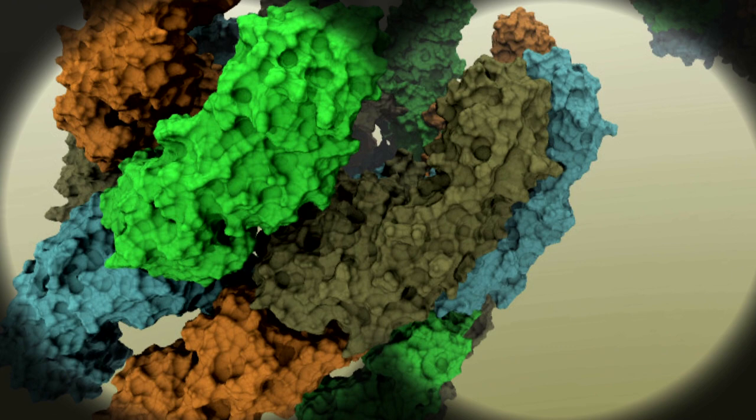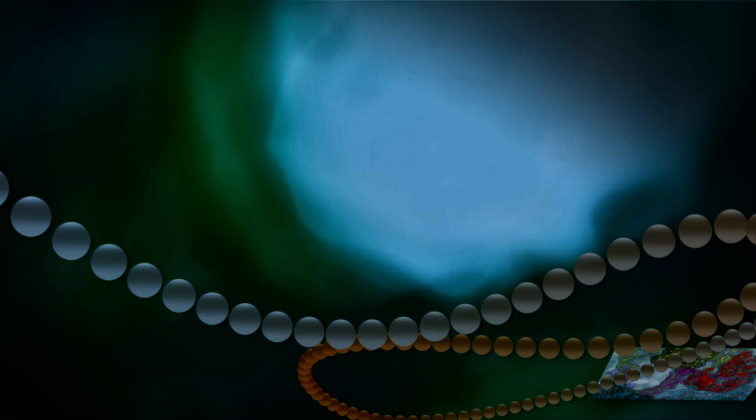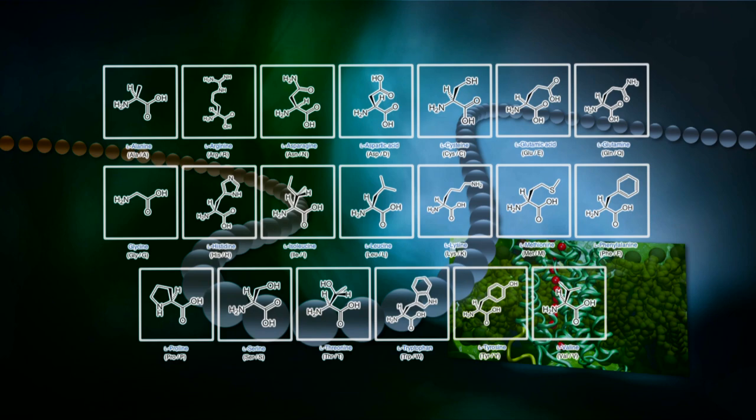When a protein is produced, you can think of it as starting out as a floppy string of beads, and then it folds into a final structure. Each bead in that string is an amino acid — there are 20 of these things. And the amazing thing about proteins is that they perform all kinds of different tasks.